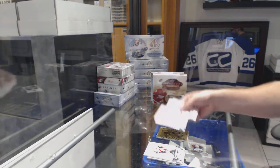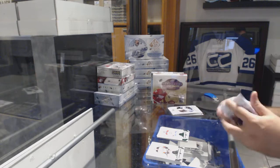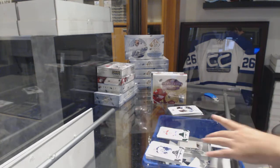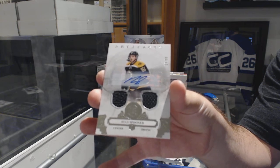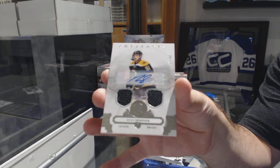Number 1099 Emerald for the Habs — Carey Price. A dual jersey auto numbered to 99 for the Boston Bruins — Ryan Spooner.